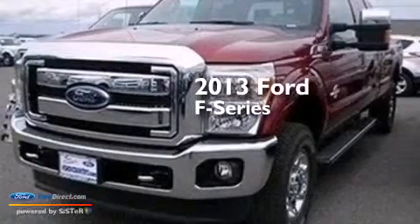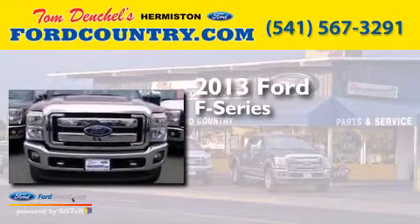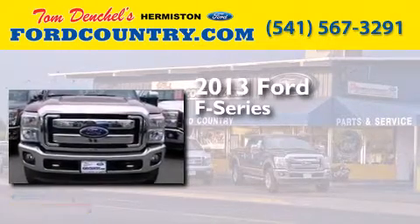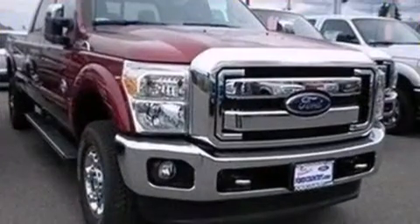This is a brand new 2013 Ford F-Series. It features a 6.7-liter eight-cylinder engine, an automatic transmission, and the added safety and control of four-wheel drive.